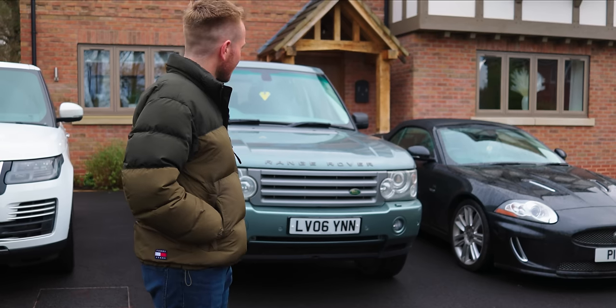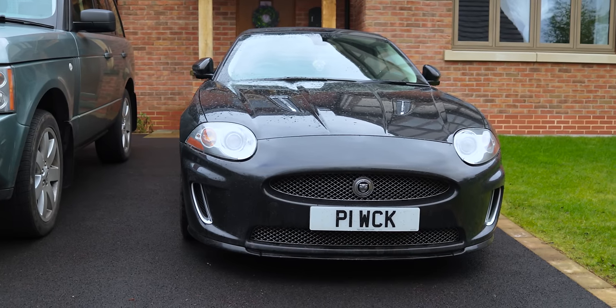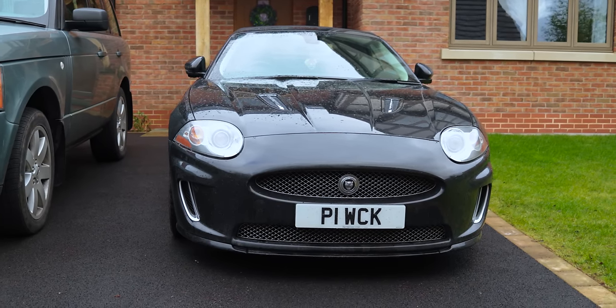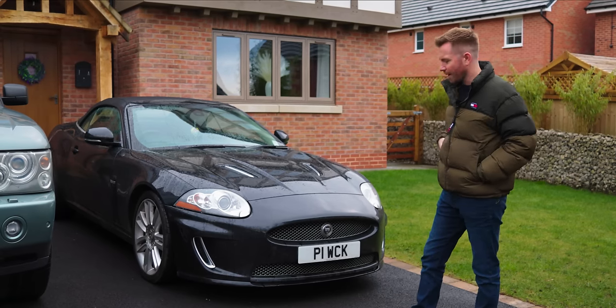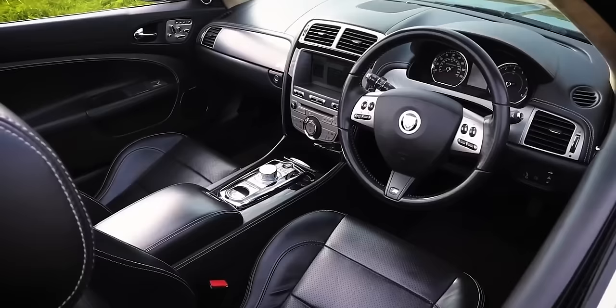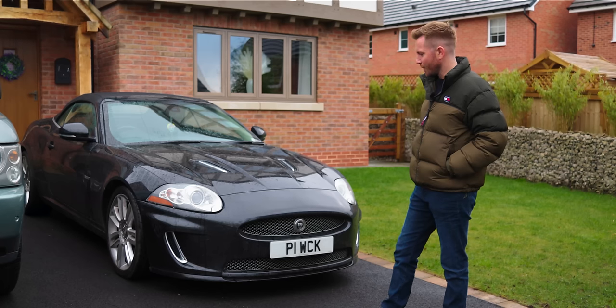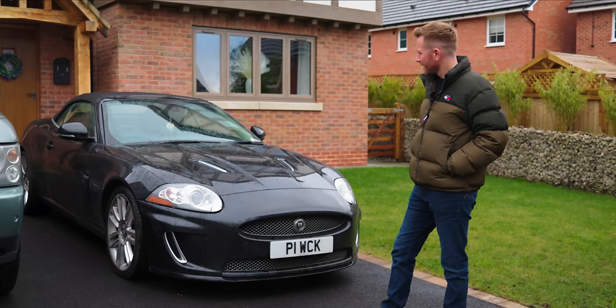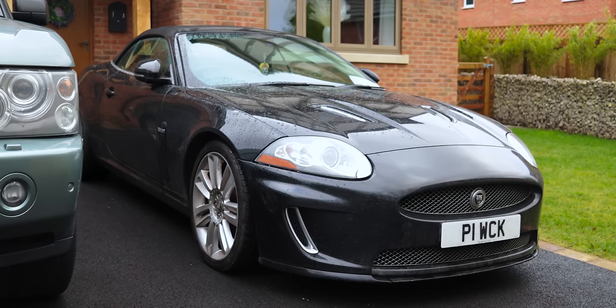We'll start with the Jag. You'll have probably seen this on a couple of videos. It's a 2010 Jaguar XKR, so it used the exact same 5-litre supercharged V8 as my white Range Rover, and I love this thing. It's a top-spec Portfolio, so it comes with heated seats, cooled seats, heated steering wheel. It's got everything on it that you could possibly wish for. I love the noise it makes and I love the way it drives. It's done about 65,000 miles, but the service history is superb.